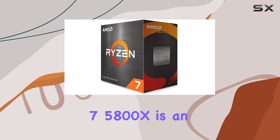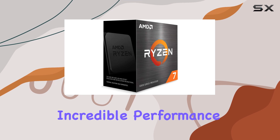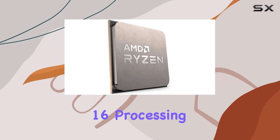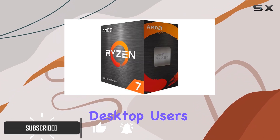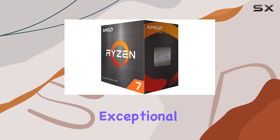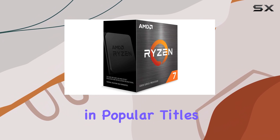The AMD Ryzen 7 5800X is an exceptional processor, offering incredible performance and value for money. With its 8 cores and 16 processing threads, it's an ideal choice for mainstream desktop users seeking an upgrade. This processor is designed to deliver an exceptional gaming experience, providing elite FPS performance in popular titles.